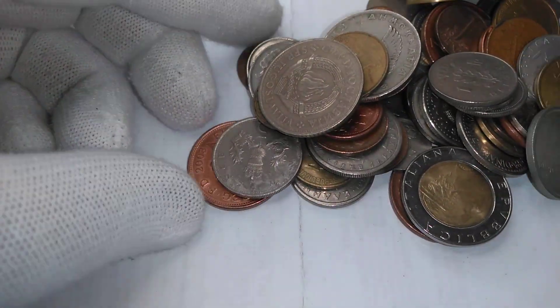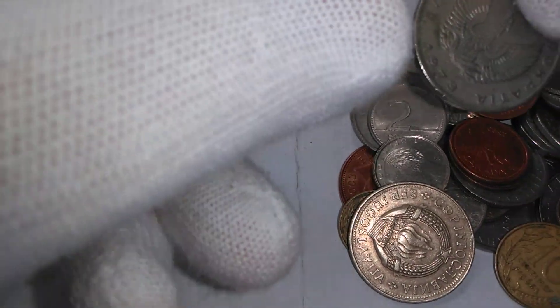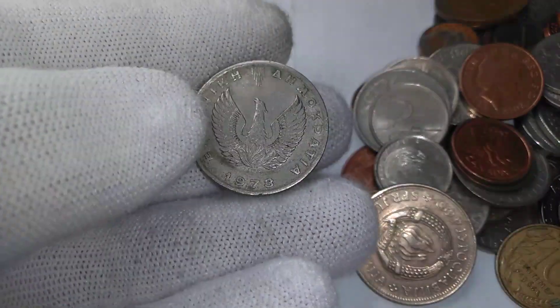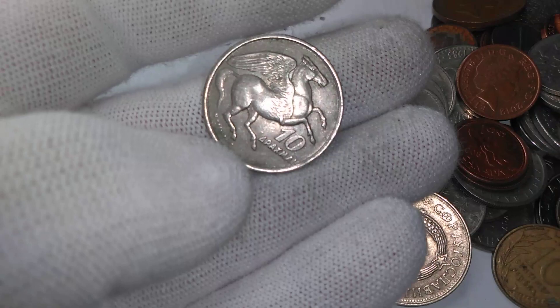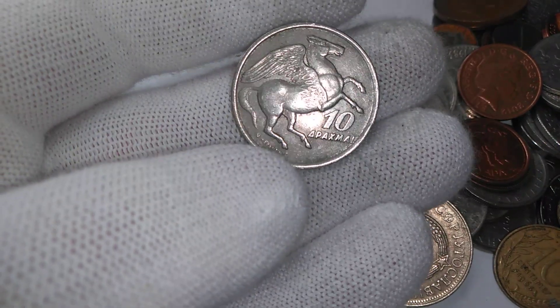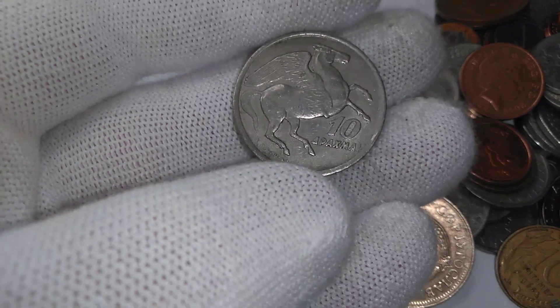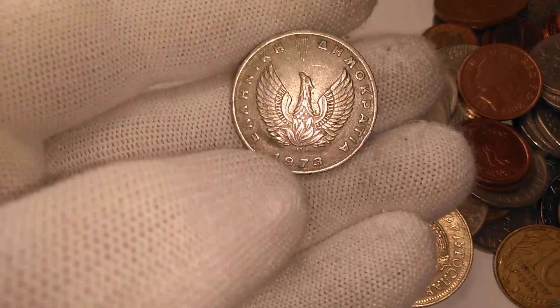We'll start off with this big one here. We got the phoenix — and that would be Greece. That is a 10 drachma from ancient Greece, with what I guess is a Pegasus — the winged horse — and the phoenix.